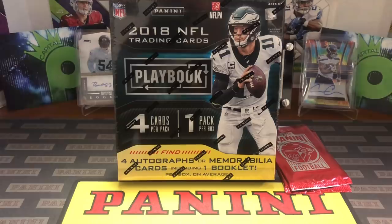Hello, how are you guys doing? Capital P here with another video. Today we're opening up 2018 Playbook — a little bit more high-end, mid-end product. You're only getting four cards per pack and one pack per box, so a total of four cards, but one is a Playbook booklet card, and two to four autographs or mem cards.